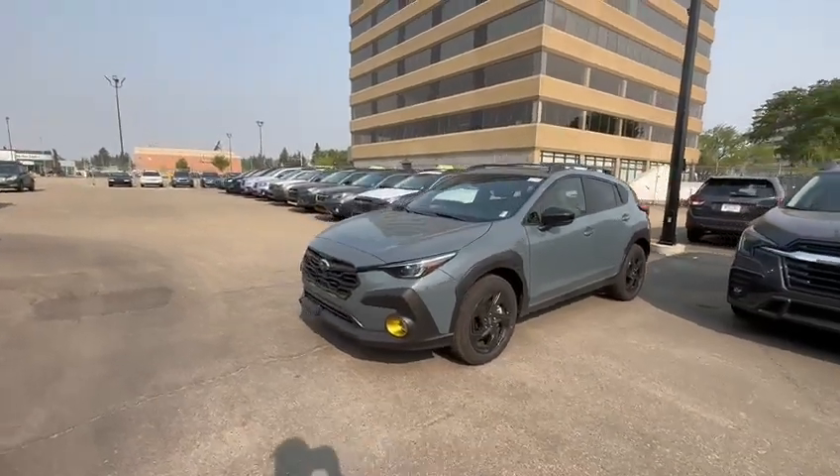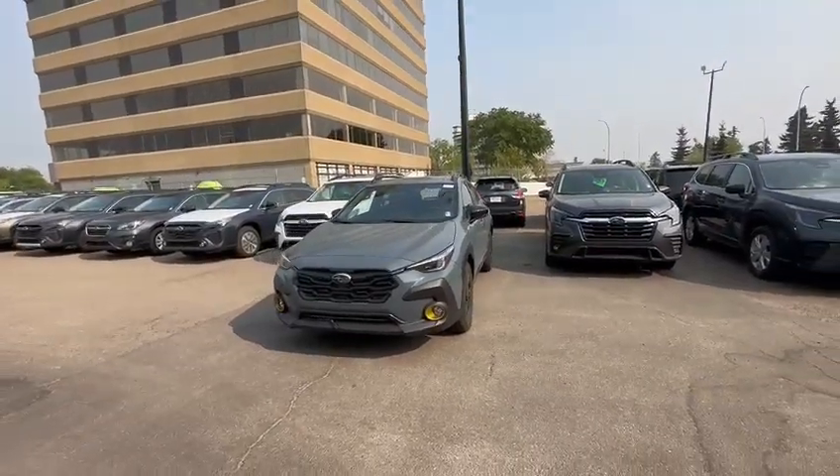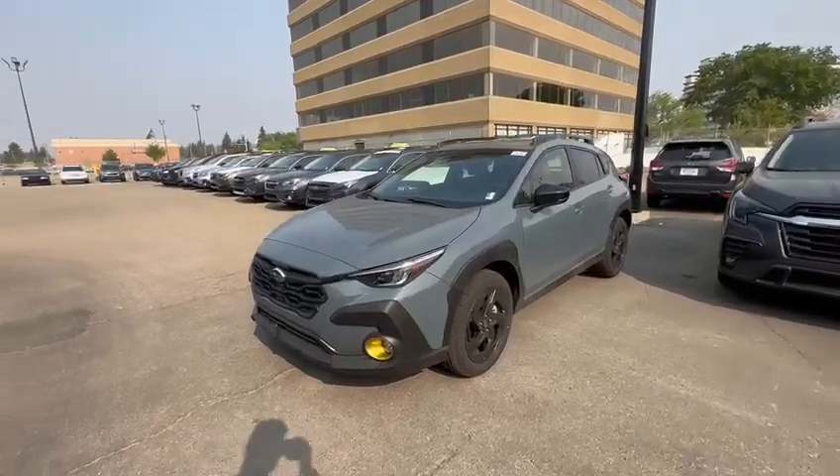Hello Luke, this is Kabir from Rally Subaru and thank you for submitting your inquiry on our Crosstrek. I just want to do a 360 walk-in video and show you how the new Crosstrek looks from inside and outside.